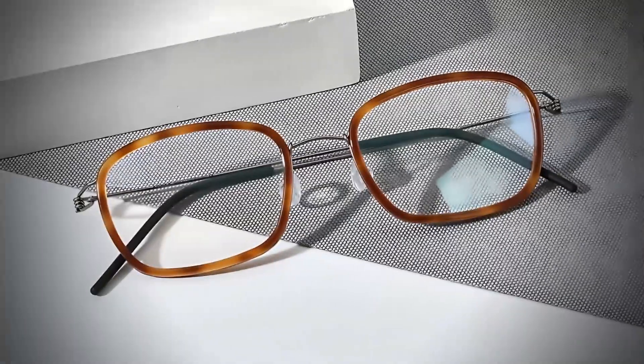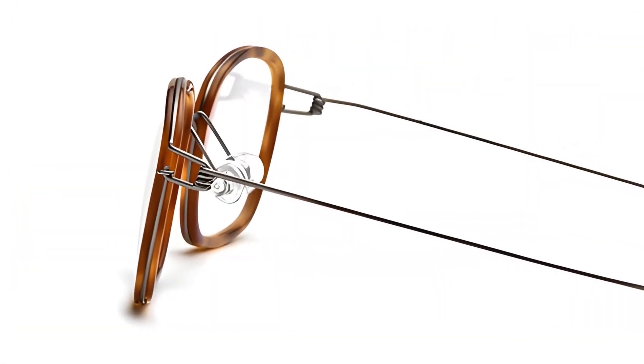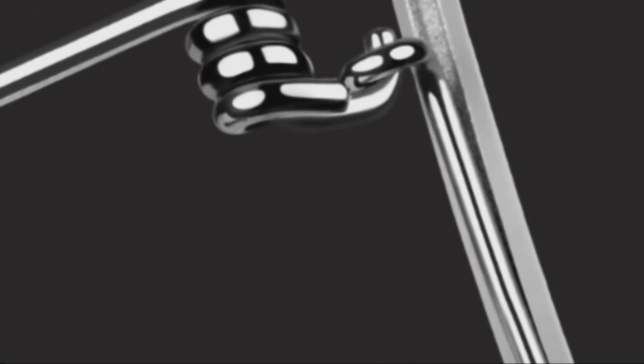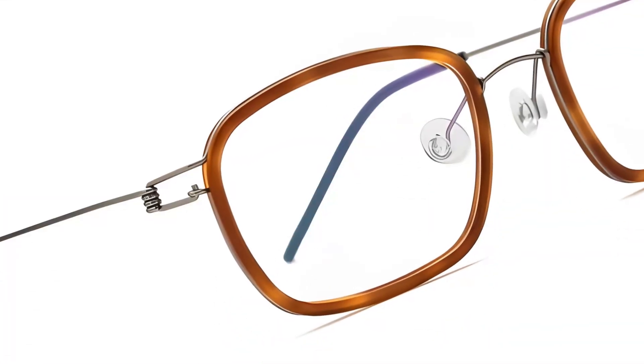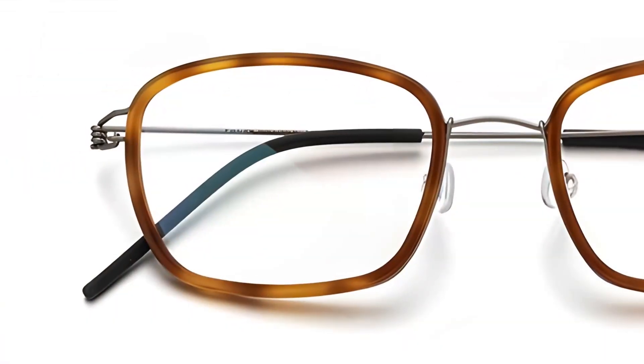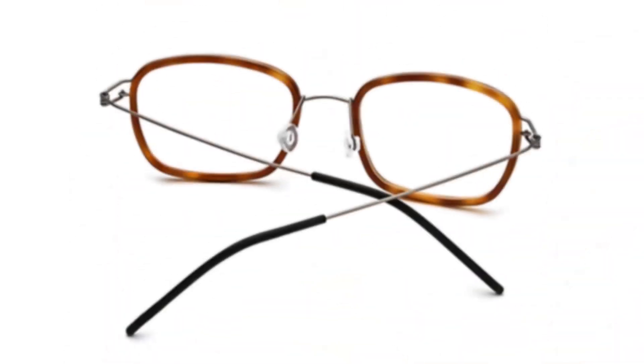Now, let's talk about the Springfield. These screwless glasses marry acetate's color play with the elegance of titanium. The combination of materials creates a unique look that's both modern and timeless. Handcrafted for balance and precision, they feature an innovative spiral hinge that not only looks cool but also adds to the durability of the frames. Fashionable and unisex, they're a cutting-edge choice.